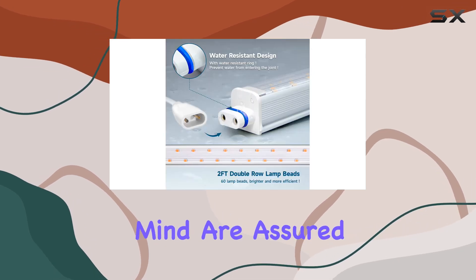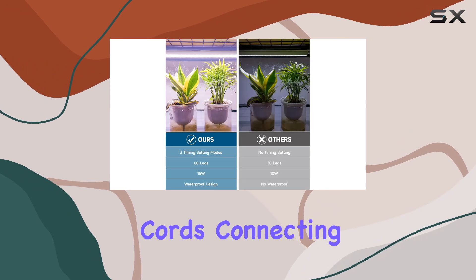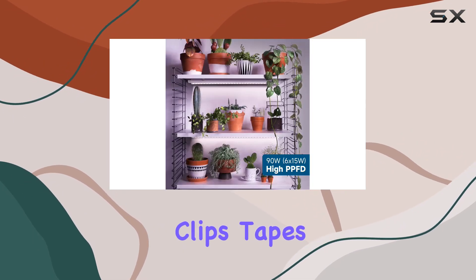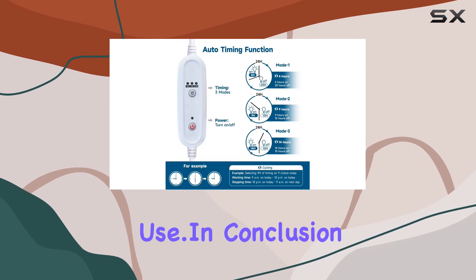Durability and peace of mind are assured with a two-year warranty and a comprehensive package that includes power cords, connecting cords, extension cords, dust caps, installation clips, tapes, and cable ties — everything needed for immediate use.